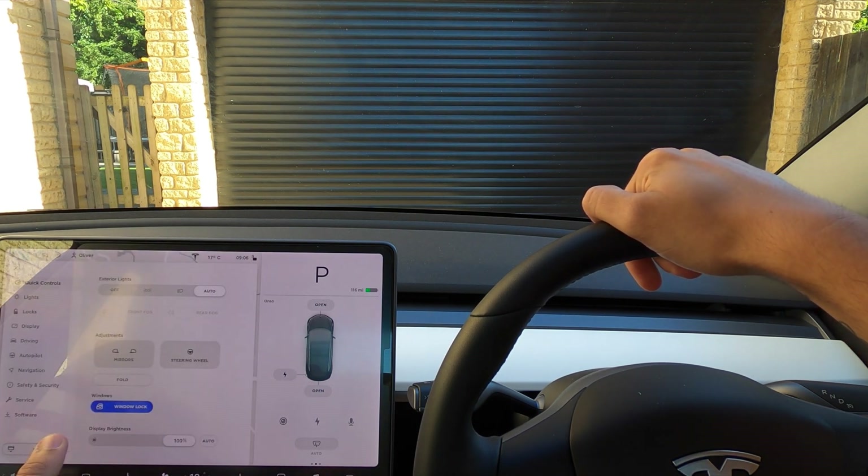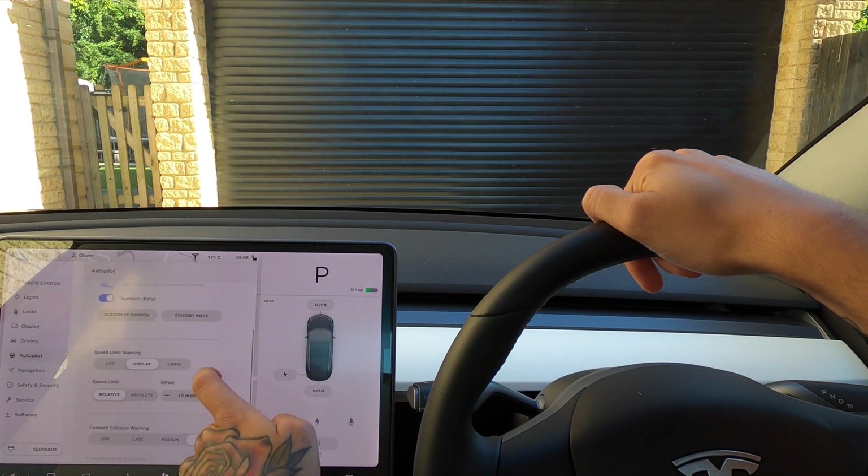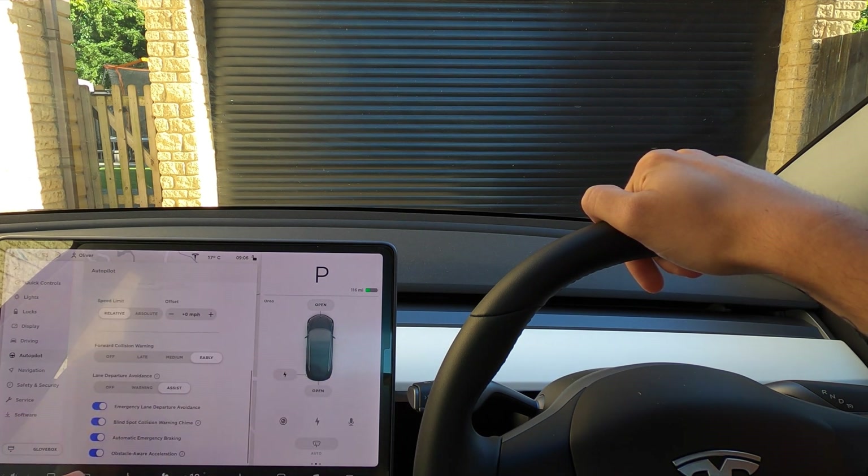What we're really going to be looking at today is the other autopilot safety features in the Model 3 that a lot of people don't know about. If you scroll down to the bottom you're going to get these settings, which you can turn all off, or you can have them on just warnings. Let's go through them all quickly and demonstrate them today as well.